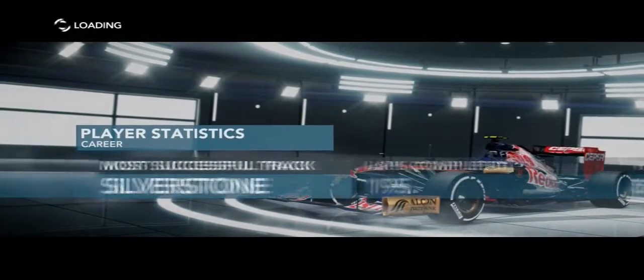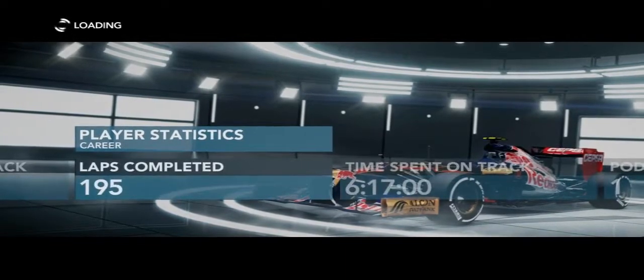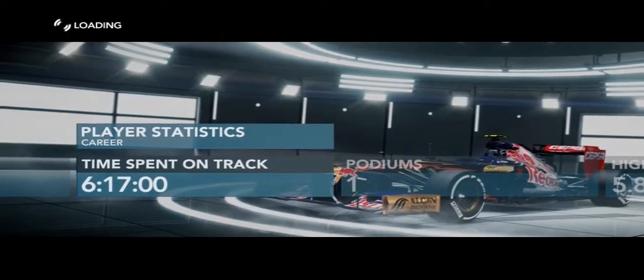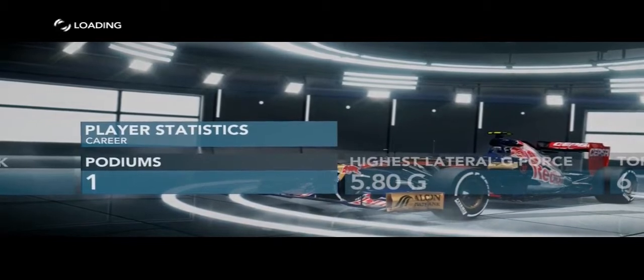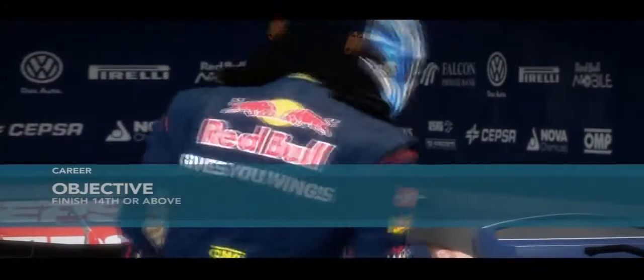We are going to Hockenheim — 195 laps completed, six hours and seventy minutes spent on track, one podium from last race. It's time for qualifying here at Hockenheim. The objective is to finish 14th, so let's see how high we can go.